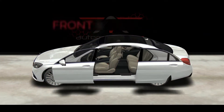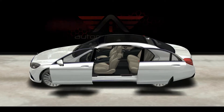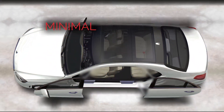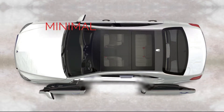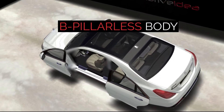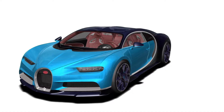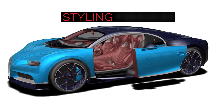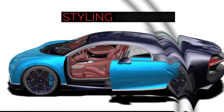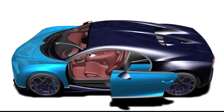It works seamlessly with both front and rear doors, with manual or automatic options. The SSD requires minimal modifications to the vehicle's structure. Compatible with the B-pillarless body, the SSD maximizes vehicle ingress and egress. It improves a vehicle's overall appearance, giving it a sleek, contemporary and trendy look, whilst also improving aerodynamic performance.